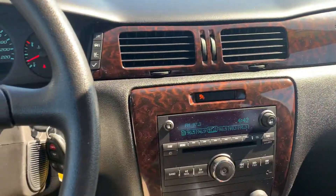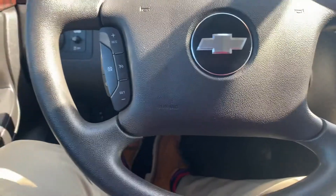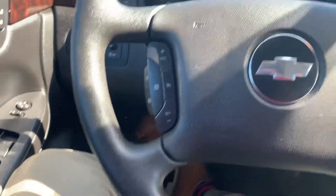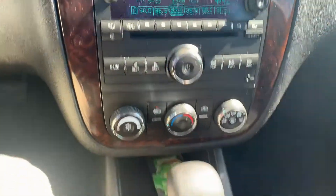Just a very clean interior, almost like it's new. Real nice wood grain paneling there, and here we have steering wheel mounted controls for cruise control. A real clean looking sedan.